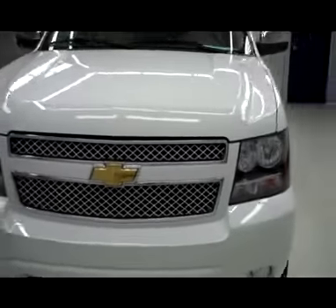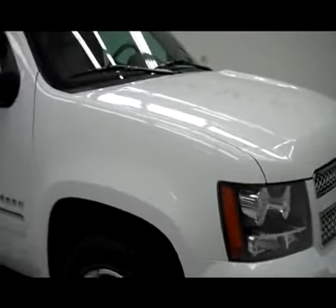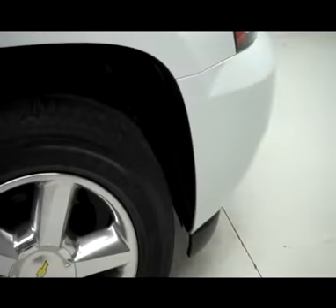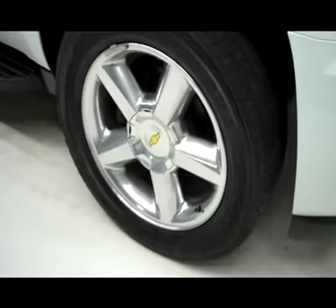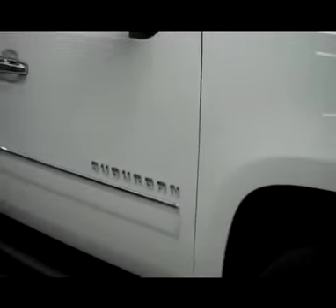This is stock number P3335, a 2010 Chevy Suburban LTZ package, color white, 23,000 miles, 5.3 liter engine. The Bridgestone Dueler tires have about 50% of the tread, maybe a hair more, and it's a one-owner vehicle with a clean Carfax.